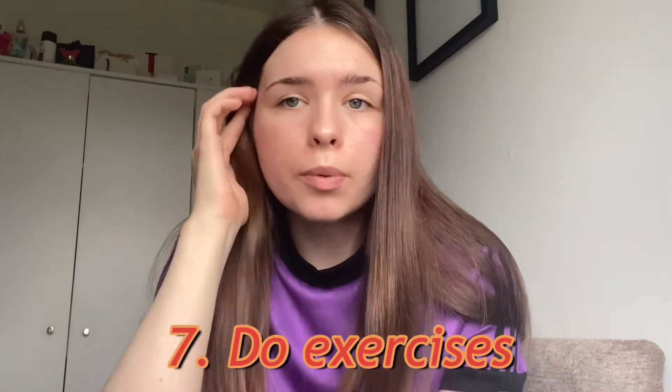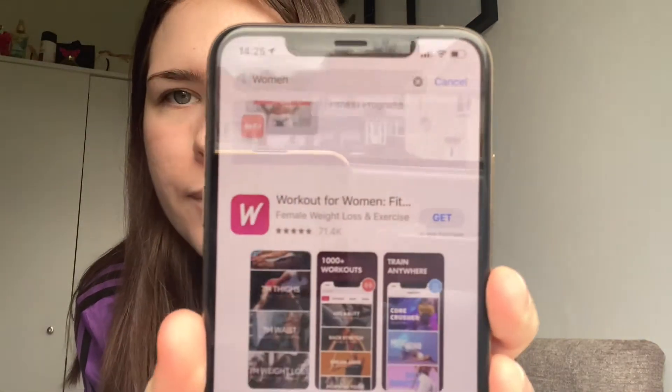Number seven is to do exercise. You can make up your own exercise routine or you can follow ones on YouTube. I've been using an app called Workout for Women — I've been using that every single day and it creates workouts for you specifically. You can also find routines that are already made for whoever.